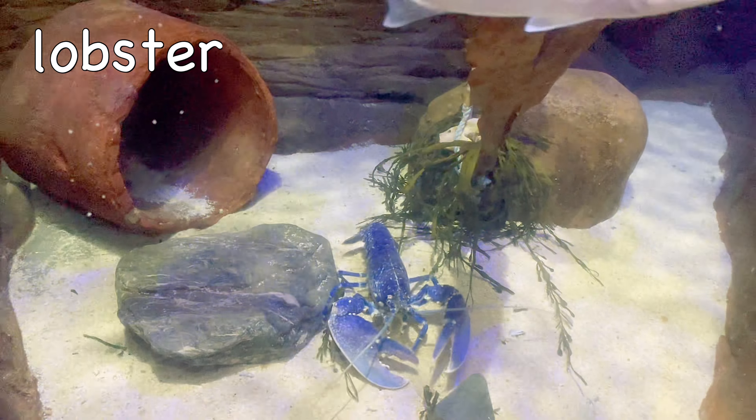Slug! Some slugs can stretch out to 20 times their normal length to squeeze through small openings.